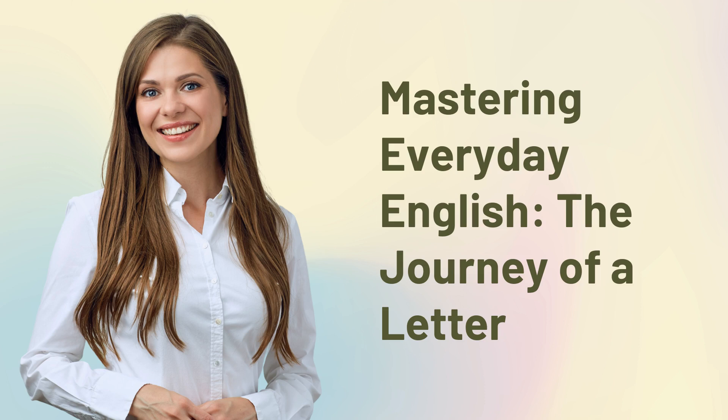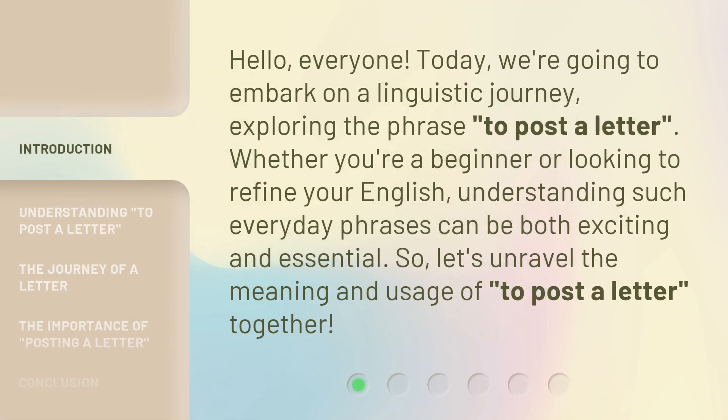Mastering Everyday English: The Journey of a Letter. Hello, everyone. Today, we're going to embark on a linguistic journey, exploring the phrase 'to post a letter.'